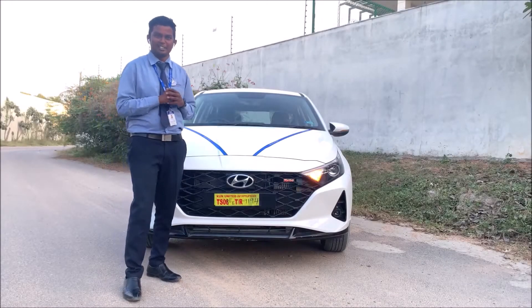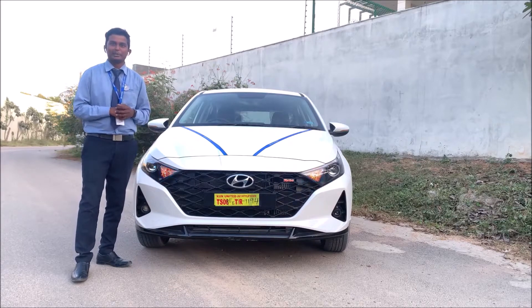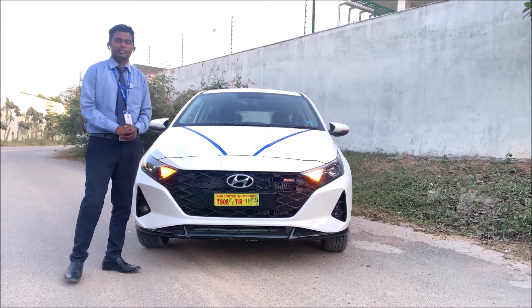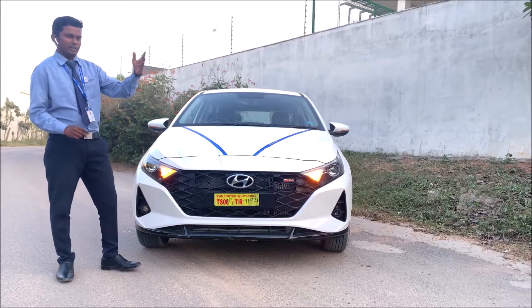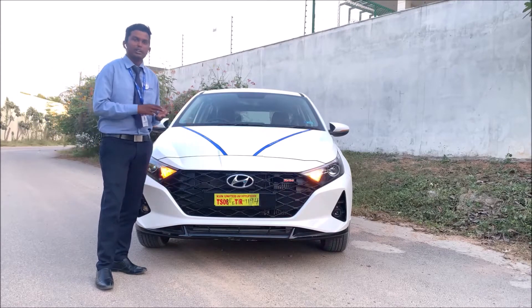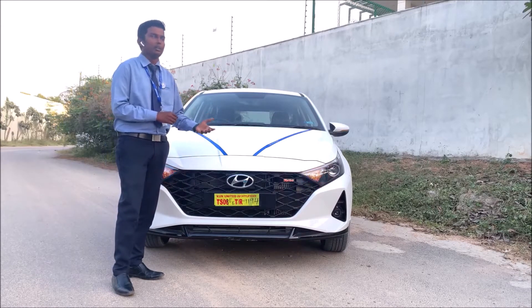Good morning, I'm Shriya Prasad, working as a sales consultant at Kununday. Our customer is here for the new i20 model. I will explain all the transmission types and features available in the new i20.